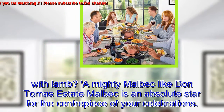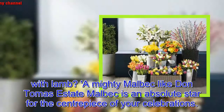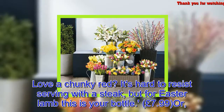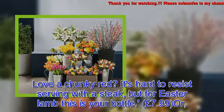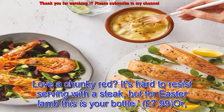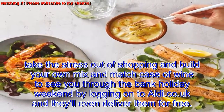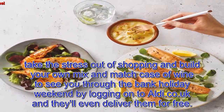Love a chunky red? It's hard to resist serving with a steak, but for Easter lamb this is your bottle — £7.99. Or take the stress out of shopping and build your own mix-and-match case of wine to see you through the bank holiday weekend by logging on to aldi.co.uk — and they'll even deliver them for free.